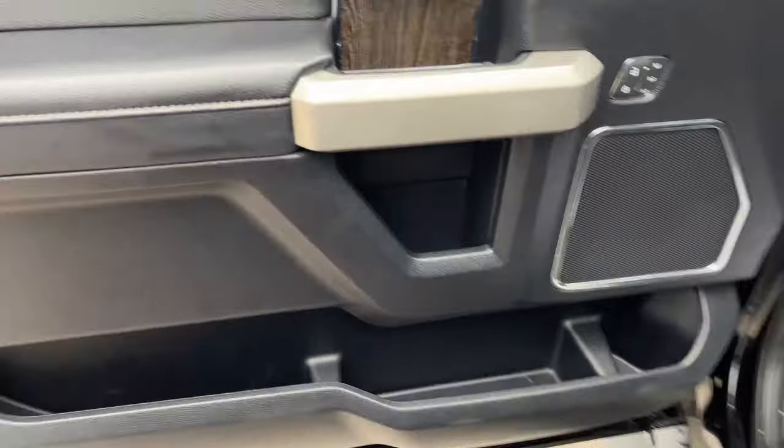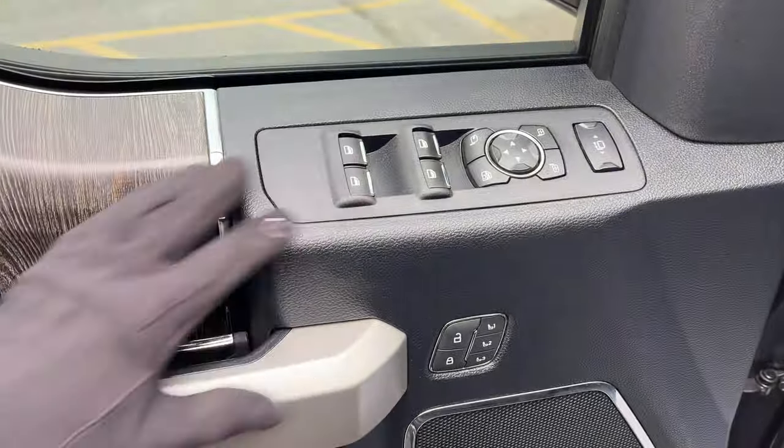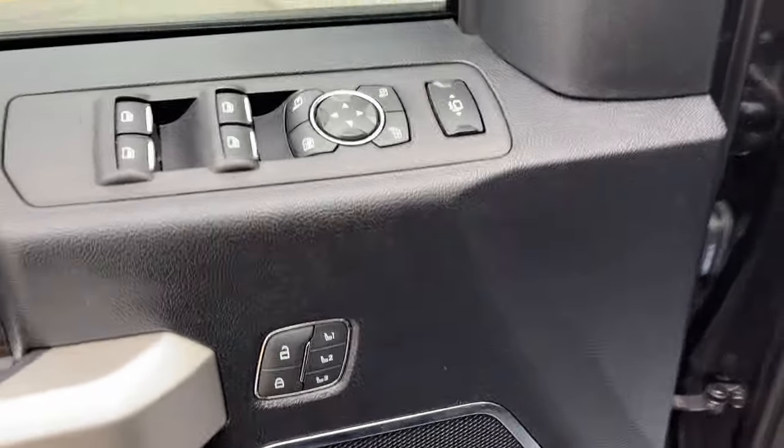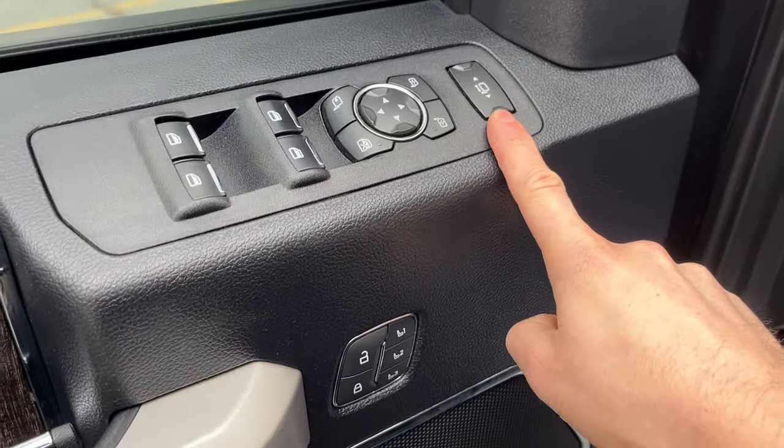Coming around to the front of the truck, you do have keyless entry on the door here. Plenty of storage inside the driver and passenger doors. You have power windows and locks, of course. Power glass adjustable mirrors. And you do also have telescoping trailer tow mirrors and driver seat memory here.